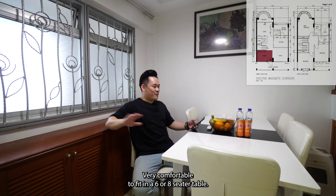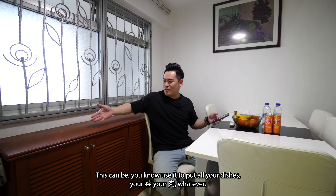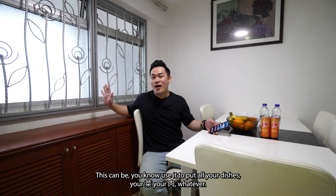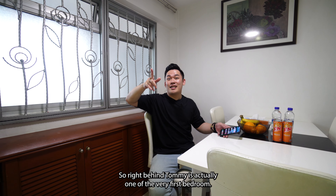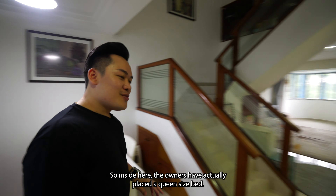Right now I'm in the dining area, which is very comfortable — big enough to fit a six or even eight-seater table. Behind me you could have a shoe rack, or if you're doing a steamboat, you can use it to put all your dishes and condiments. Right behind the camera is actually one of the first bedrooms. Come, let me show you.